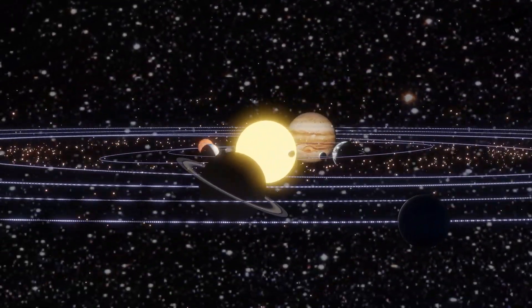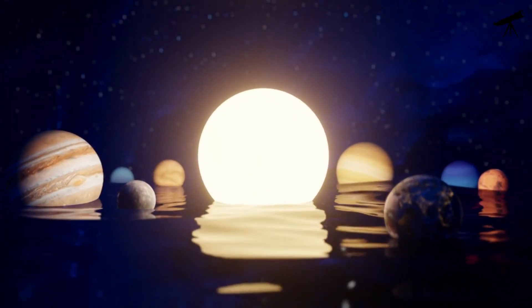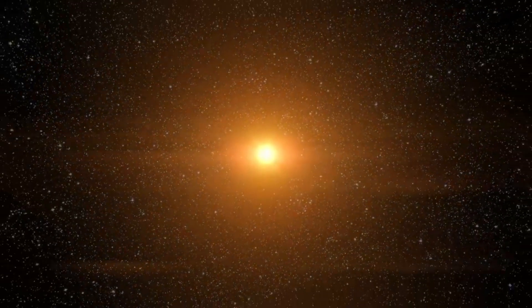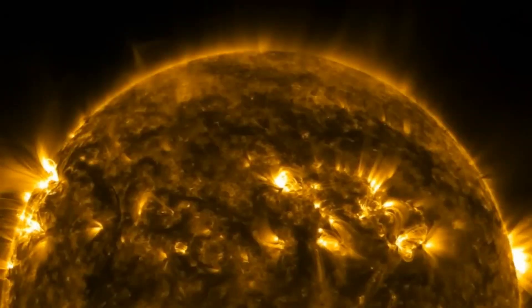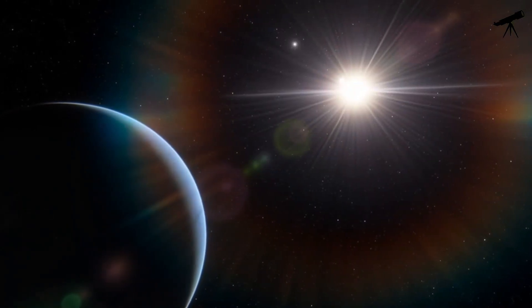Before we dive into the unique views of our star from each planet, let's briefly remind ourselves of the staggering scale of our solar system. At the heart of it all is the mighty sun, a dazzling ball of hot plasma that provides light and energy to every corner of our cosmic neighborhood.